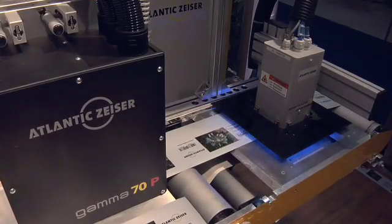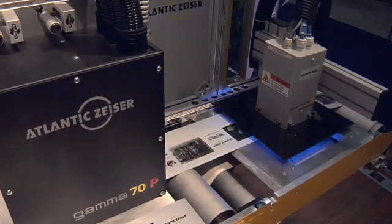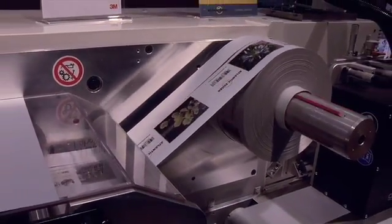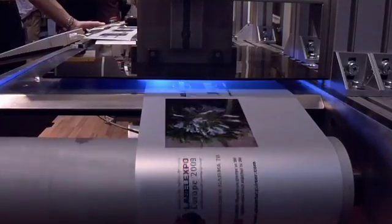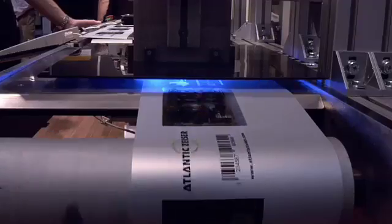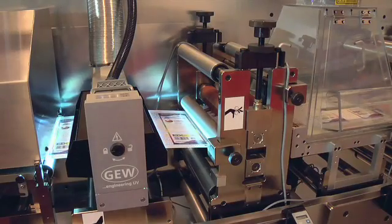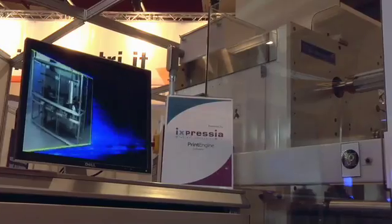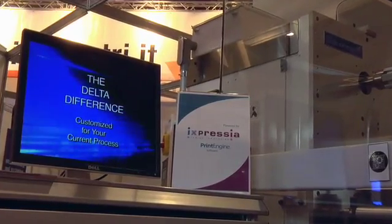The technology is opening up possibilities for printing onto many other materials including plastics and metals. The Atlantic Zysa Gamma 70 uses cold cure LED to print high quality onto heat sensitive materials, delivering photo quality printing for labels, promotional goods, ID cards and packaging. The Delta Industrial inkjet printer prints full colour high quality onto a wide range of media and incorporates the Expressir variable data software to enable personalization and customization of the printed product.